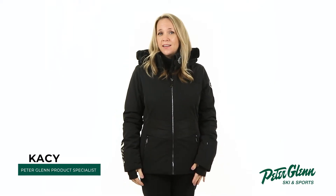Hey everyone, Kasey here with PeterGlenn.com, and today we'll be taking a closer look at the Poivre Blanc Eugenia Insulated Ski Jacket with Faux Fur for Women. This jacket is designed with style and features to keep you comfortable throughout the winter season.